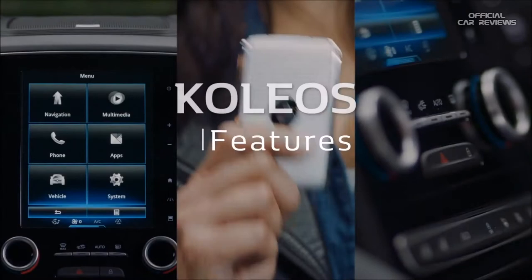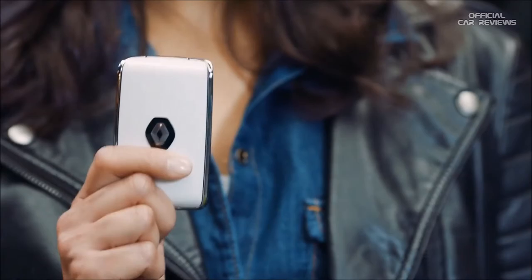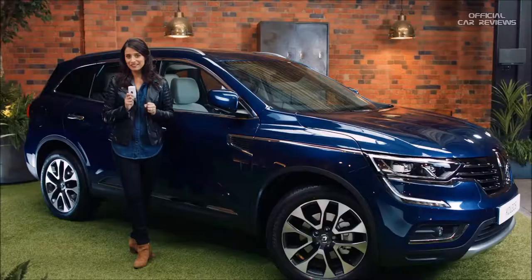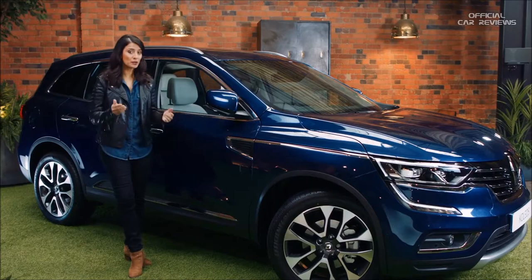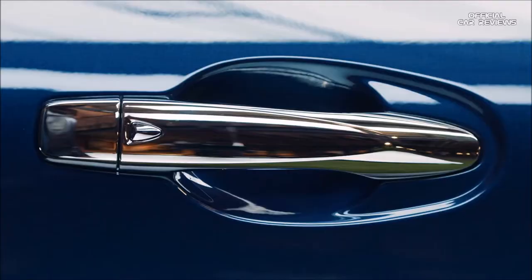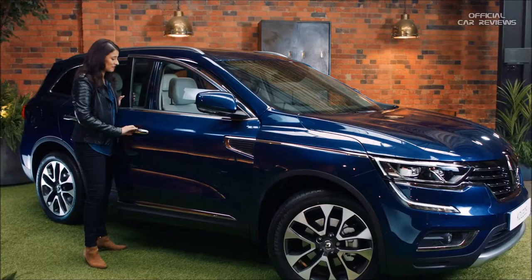Renault has designed the Koleos with plenty of useful features to make your daily journeys that little bit easier. First up, the hands-free keycard. The great thing about this is that you never have to hunt around for your keys again. As long as you have it on your person — for example in your pocket or bag — all you have to do is walk up to the car, push this button and the car unlocks. Walk away and the car locks itself automatically.